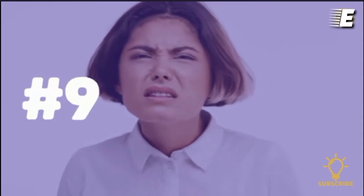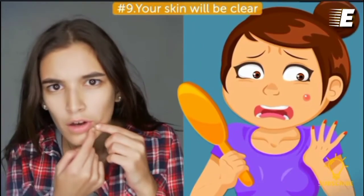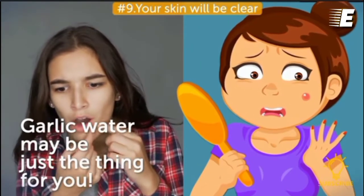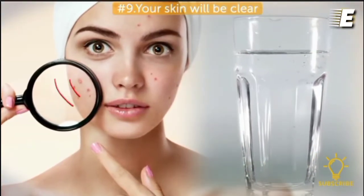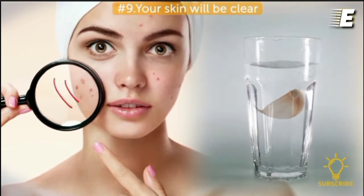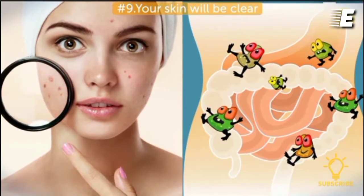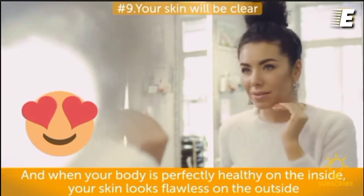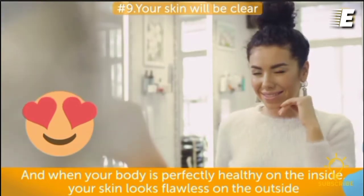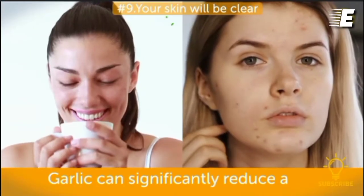Number nine, your skin will be clear. If you've been fighting acne forever and still can't find a product that helps, garlic water may be just the thing for you. Garlic is a well-known and powerful antioxidant with exceptional anti-inflammatory properties that flush toxins right out of your system. When your body is perfectly healthy on the inside, your skin looks flawless on the outside. Research by Iranian scientists showed that garlic can significantly reduce acne.